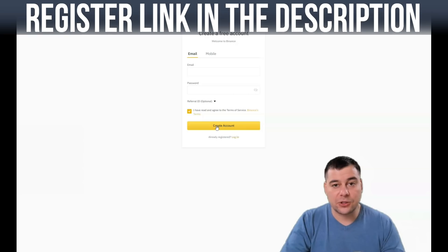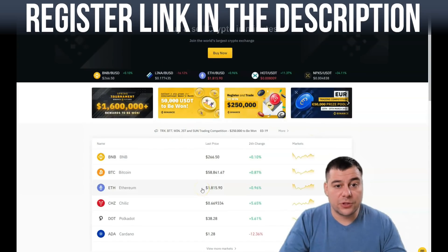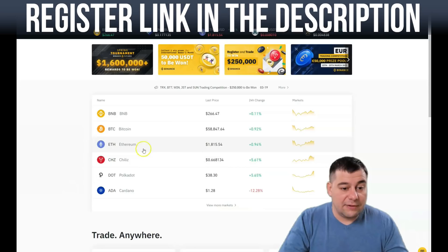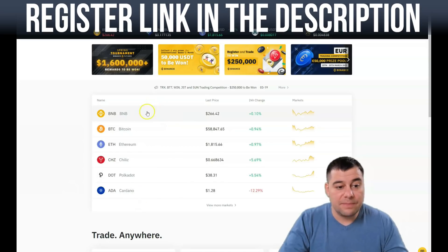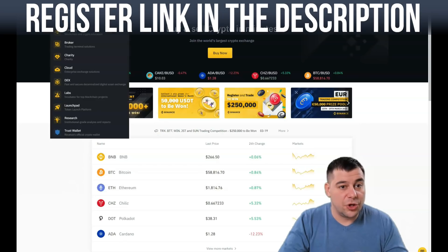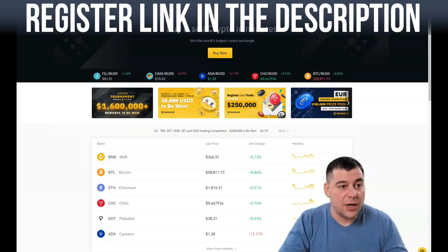I created a new account especially for this video. I'll jump straight to it and show you what's happening in the dashboard. The platform looks similar to the main page. Here you have a list of the most interesting cryptocurrencies at the moment: BNB, Bitcoin, Ethereum, Cardano, and others. You can press 'View More Markets,' and you also have buttons for Exchange, Academy, Broker, Charity, Cloud, Tax, and so on.